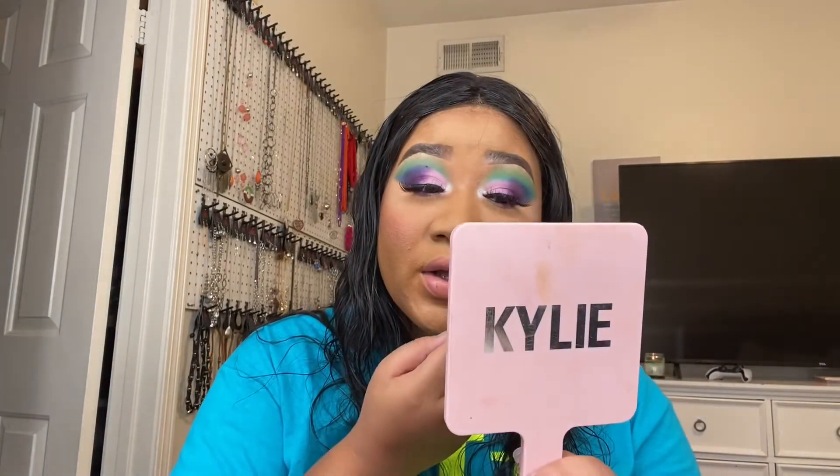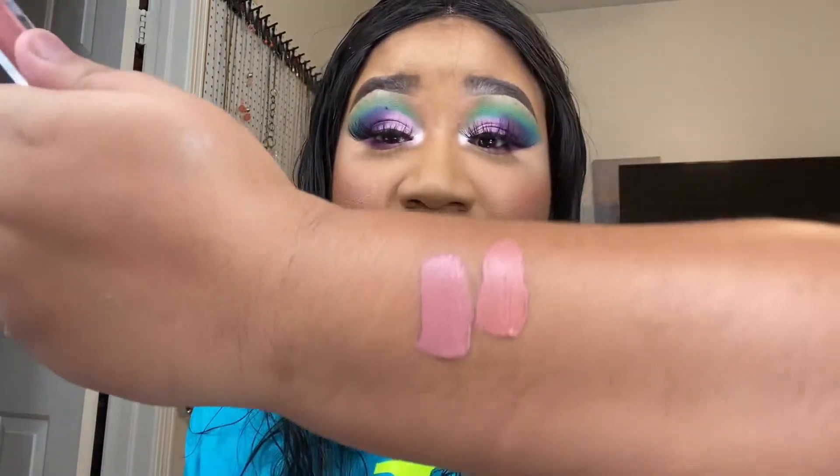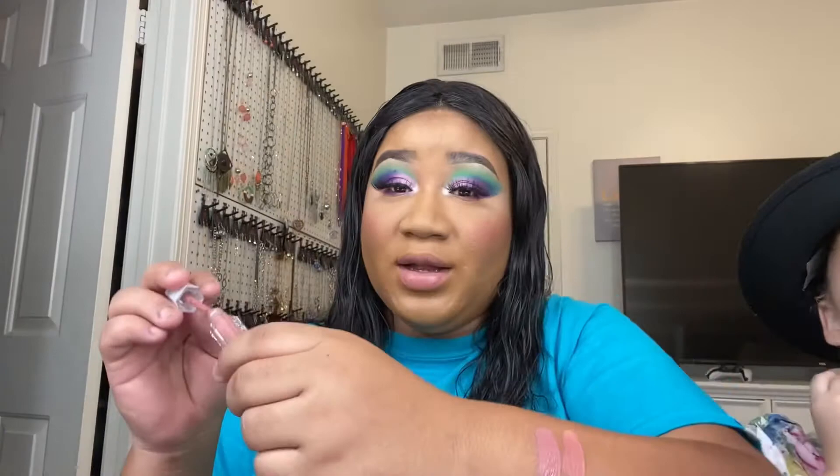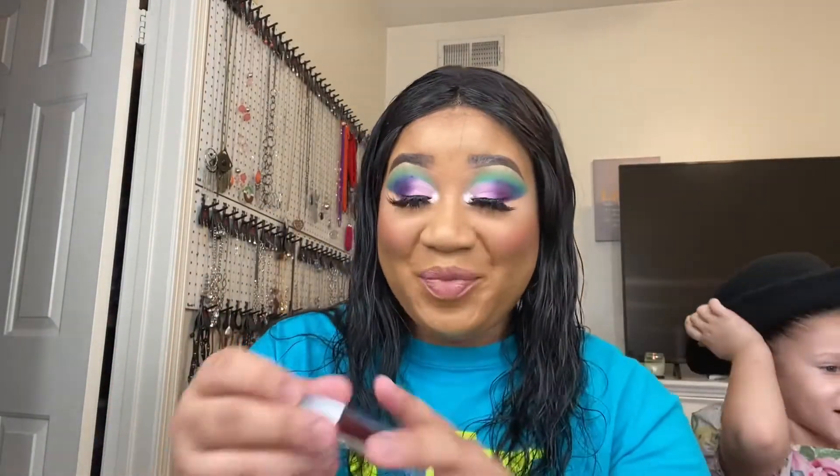They're really similar but so pretty. I'm going to put a bit of Nikita on the outer part for comparison. Let me do a swatch on my arm so you guys can see — so that's Nikita, and then right next to it that's Bad B. Yeah, Nikita is way more pinky and Bad B is more of a dusty rose.